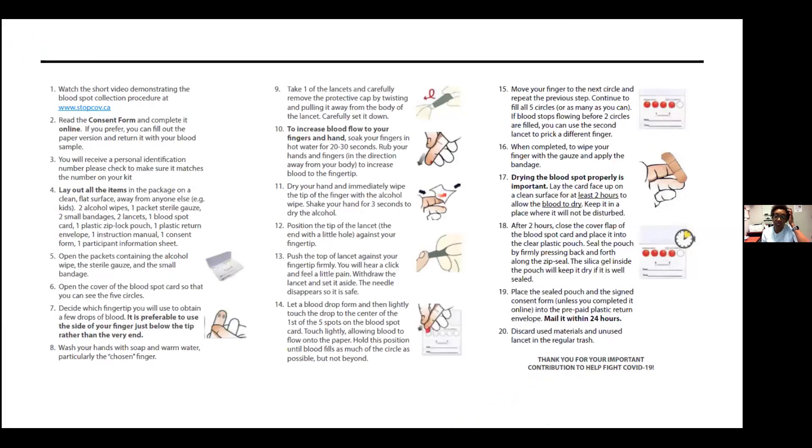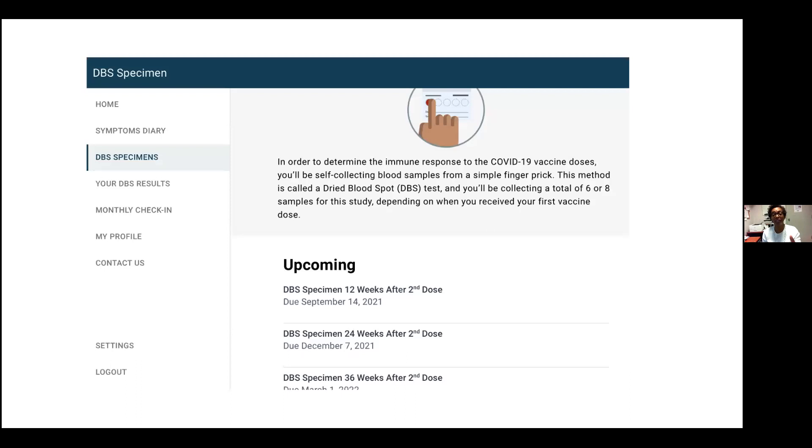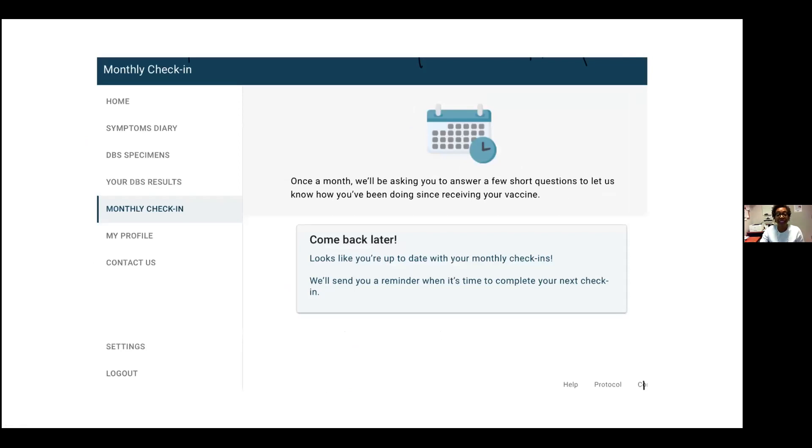In their portal, participants also received their schedule of when things were due. If they log into their portal, on the left-hand side they see: home, symptoms diary, DBS specimens, results, monthly check-in, profile, and so on. The DBS specimen section shows a schedule of what's upcoming, and at the top you can see what is due. The system also explains why we're doing this. For the monthly check-in, it shows whether they've completed it. They get email reminders for the DBS specimens and for their monthly check-in, prompting them to come back later for the next one.